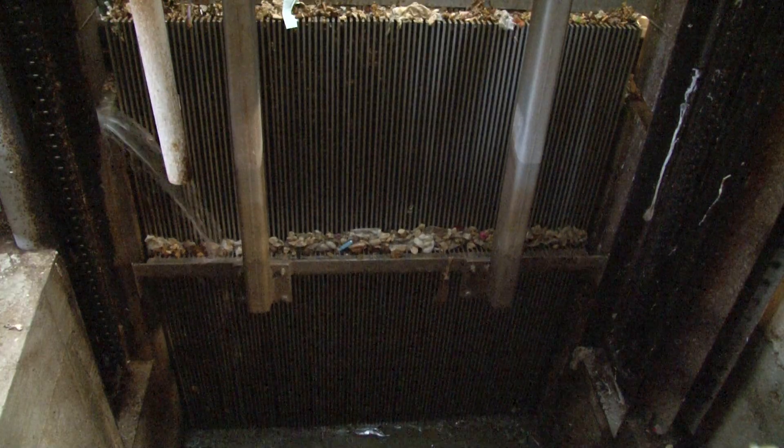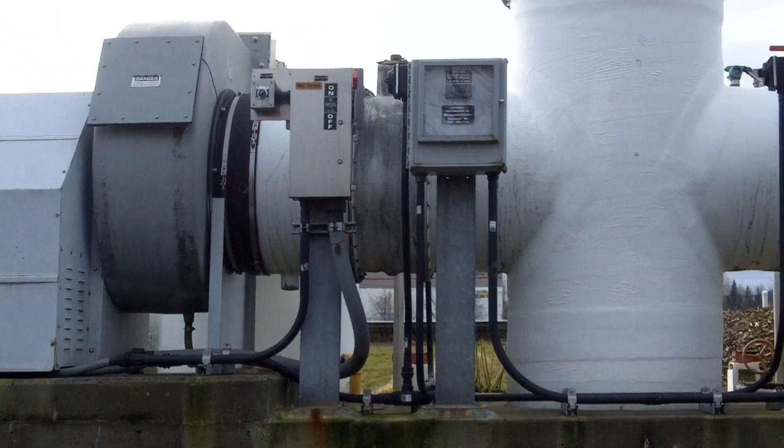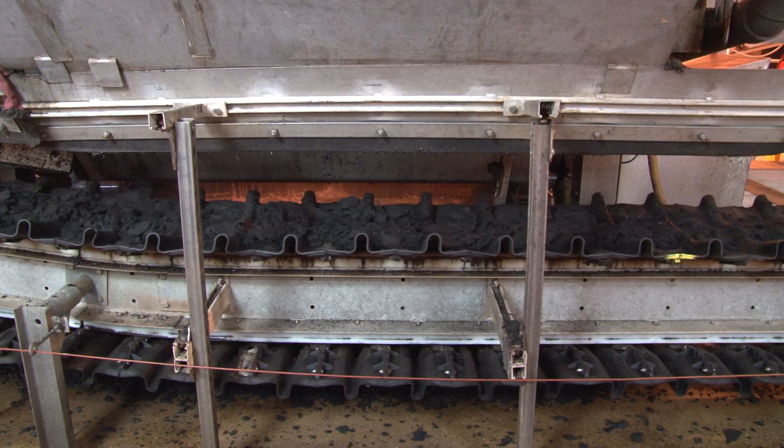To be appropriately treated, the wastewater must go through a series of processes using hundreds of mechanical components. All of these components require a great deal of energy.